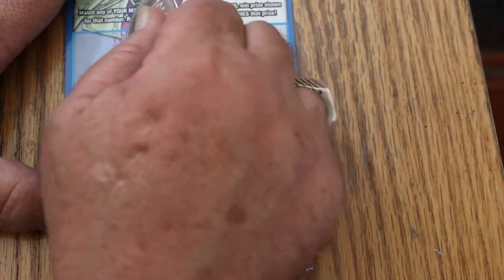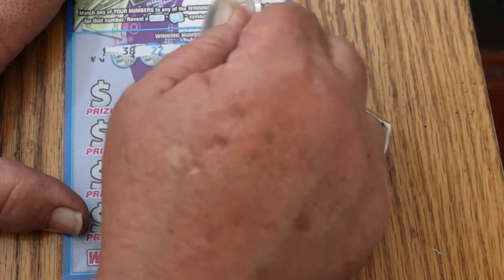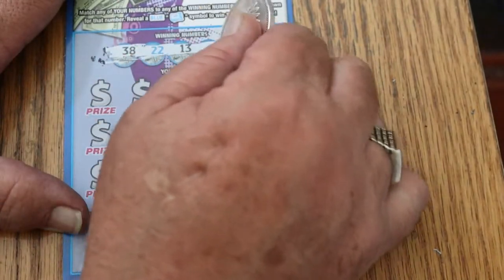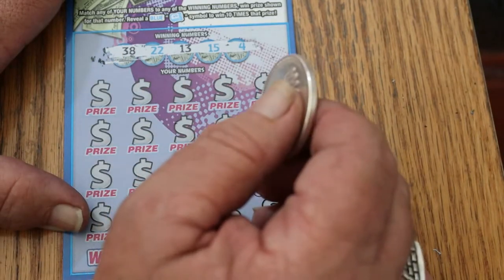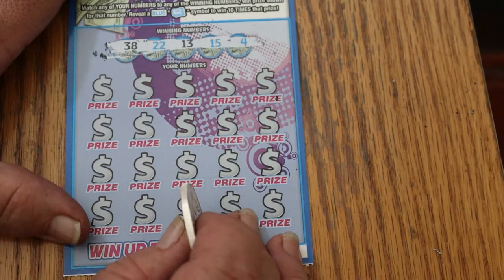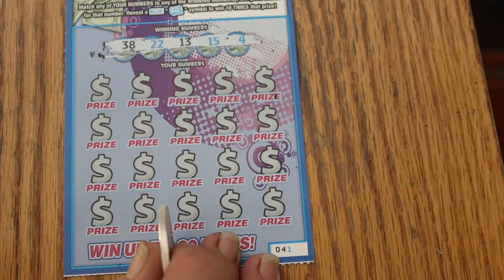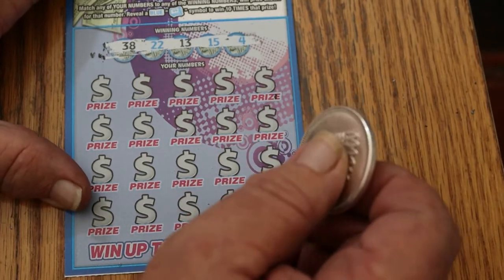We can get a back to back. 38, 22, 13, 15, and four. I had a comment on one of my sessions — somebody said your hand is blocking the ticket. Well, I don't know how one is supposed to scratch a ticket with the hand not being in the way. I have a professional camera sitting here looking straight down, and my hand is between the tripod legs — that's the only way I can do it.